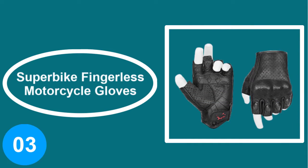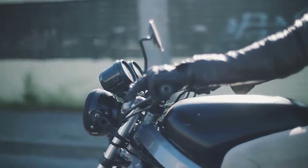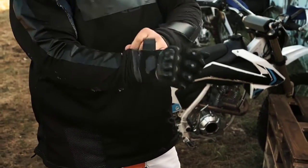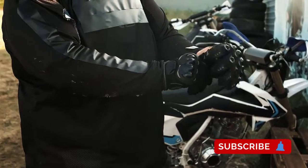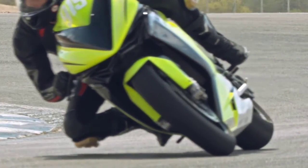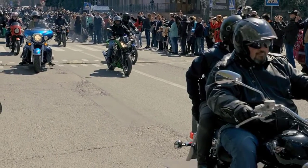At number three: Superbike Fingerless Motorcycle Gloves. Superbike is one of the top rated brands for motorcycle gloves, and this fingerless pair tops the list. Made from goatskin leather, they are lightweight and softer compared to cowhide leather. This material is more comfortable during hot weather, and with an adjustable velcro strap and five different sizes, there's a Superbike glove that will definitely fit you.